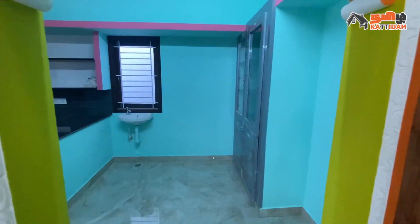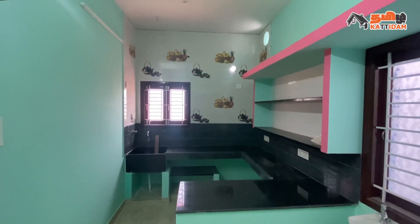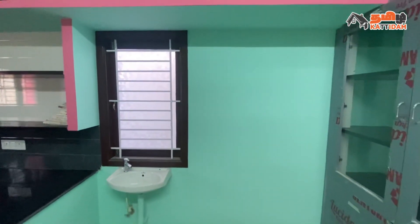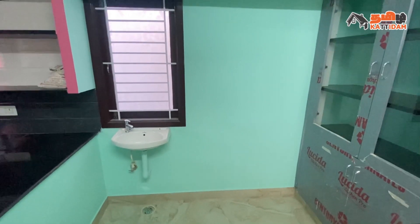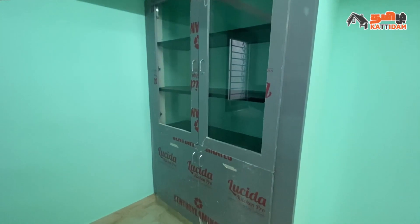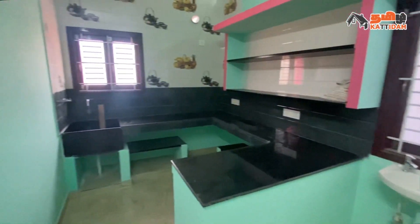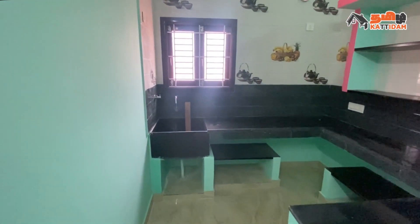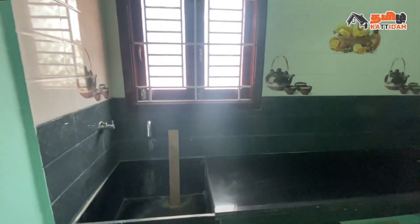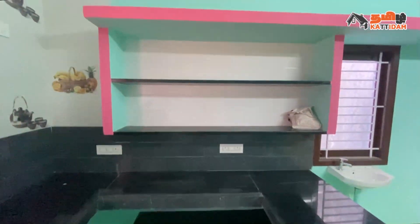We can provide different color painting. This is the kitchen-cum dining. Size is 14x14. Floor ceramic tiles, wall of color painting. We can provide ventilation. This is the dining space with a wall cabinet. There is a granite sink, additional wall tiles, ventilation and storage, slabs and lofts.